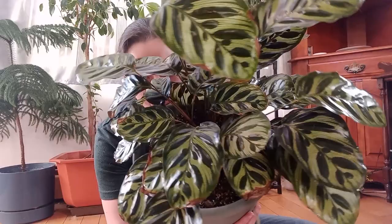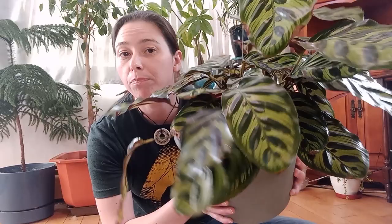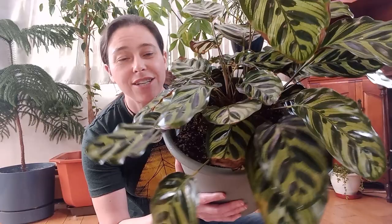Hi everybody, my name is Jessica and this is my channel Plant Hooker. Today we're going to talk about this big beauty — my peacock plant, or cathedral windows, or Goeppertia makoyana, also known as Calathea makoyana, since the Calathea changed their name to Goeppertia.